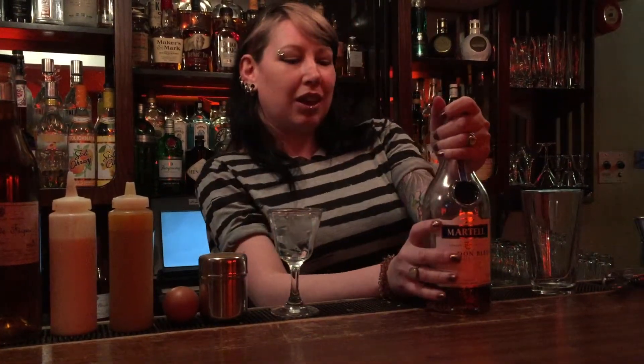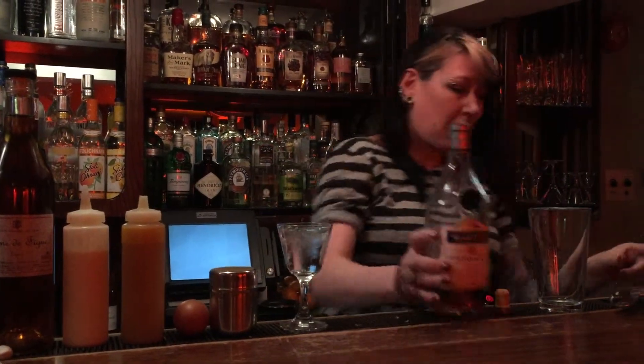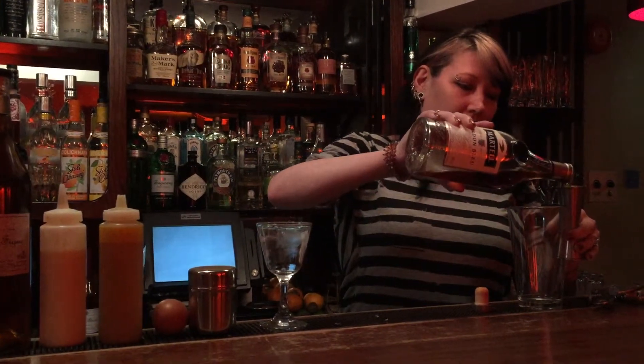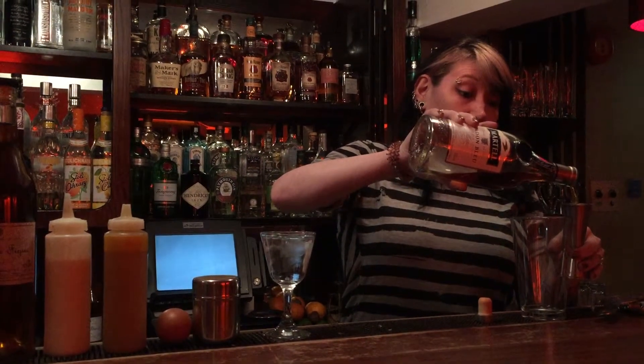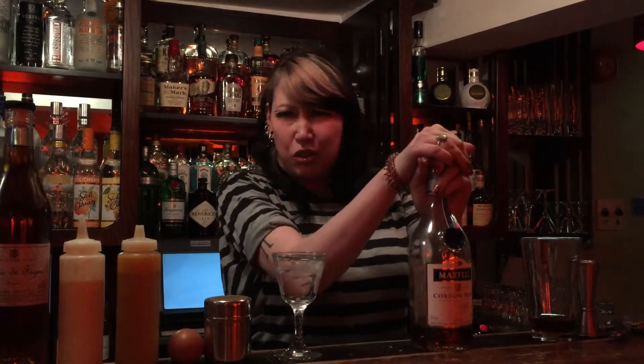I'm using the stupendous Cordon Bleu and the reason for me using this today is the fact that it uses the majority of Bordeaux grapes and it's aged for 10 to 25 years — that's the blend that goes into this bottle — so it's going to add a lot of richness. It's got a lot of caramel and a lot of dried fruit flavours going on in there.